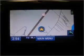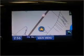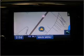cruise control, power mirrors, an alarm system, an AM/FM stereo with a CD player, and an adjustable tilt steering wheel.